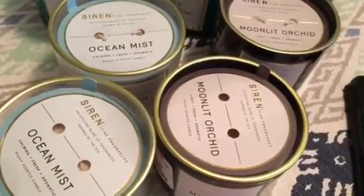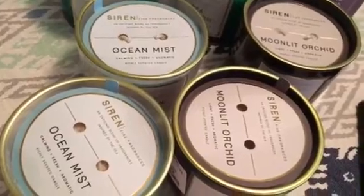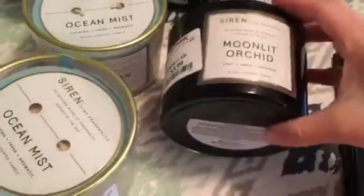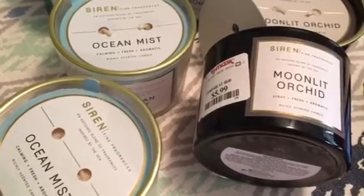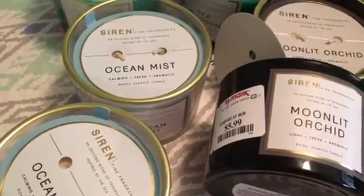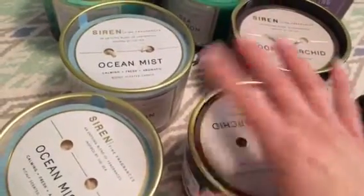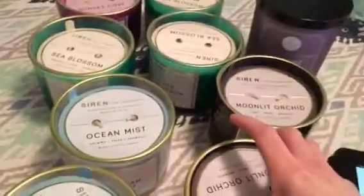I added them all to my cart on the website so I could give you the exact description, because these don't have the description on the bottom or side like Bath and Body Works does. So the Moonlit Orchid — the notes on that are ebony wood, soft peach, white orchid, and aquatic lotus over amber, red sandalwood, smooth cedar, and pure vanilla. It just smells delicious. You would think with the cedar wood or ebony wood it would be more fall-ish, but somehow it is not. I did pick up two of those.